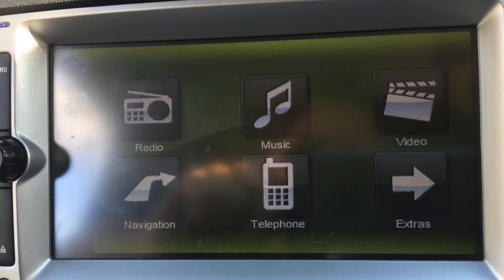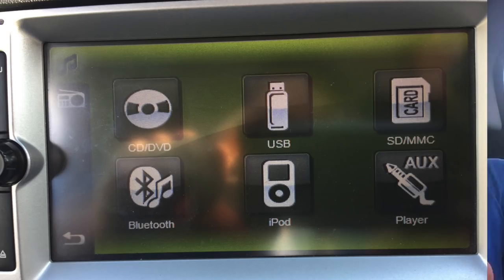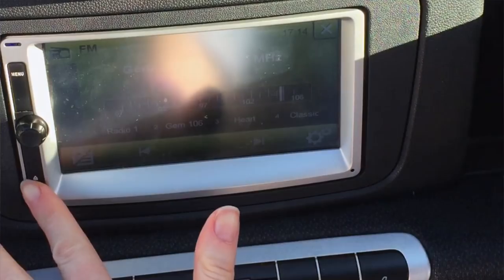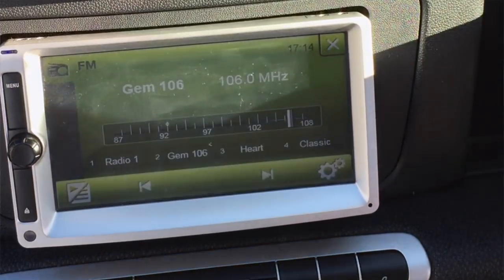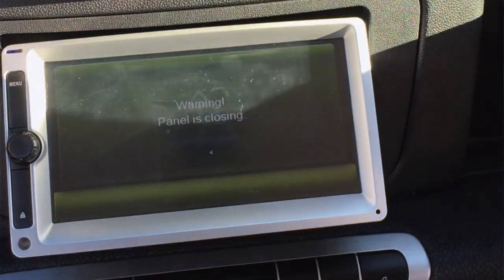It's got built-in sat-nav, built-in USB, auxiliary lead, Bluetooth — it's got everything. You can even put pictures on it, I think you can even play DVDs, and it's got a CD player. You can put a memory card in there too. The stereo is pretty good actually.